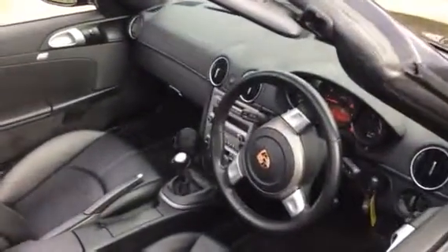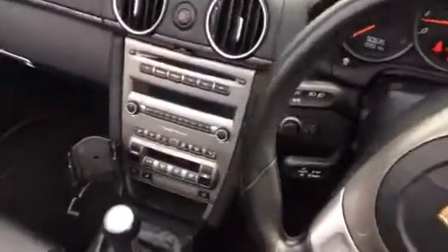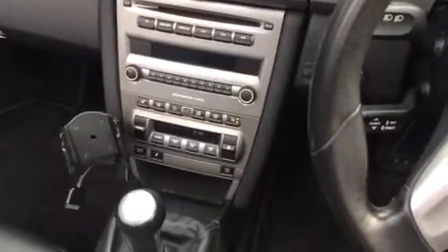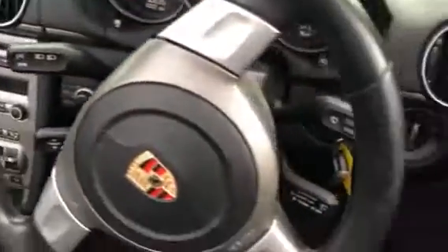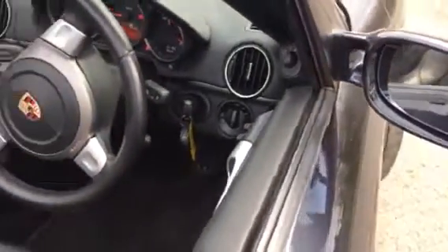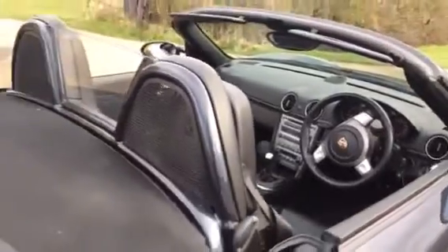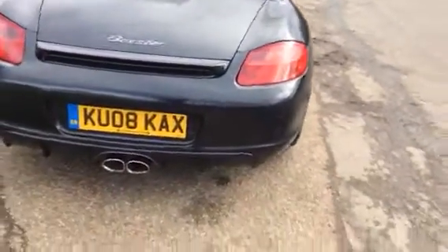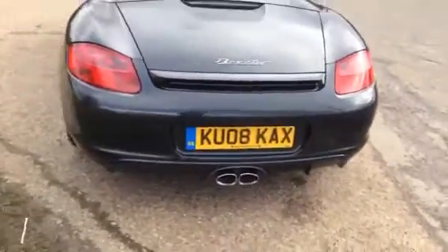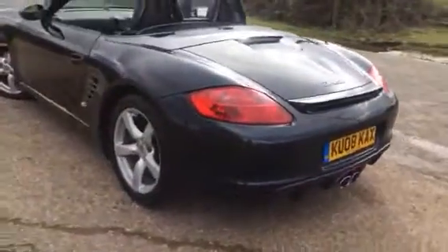Good specification for Sports Edition including full leather, heated seats, Porsche Active Suspension Management System, cruise control, three-spoke leather steering wheel, colour coded rear hoops, rear wind deflector, rear parking sensors. The sports design package includes the lower front skirt and the rear skirt.